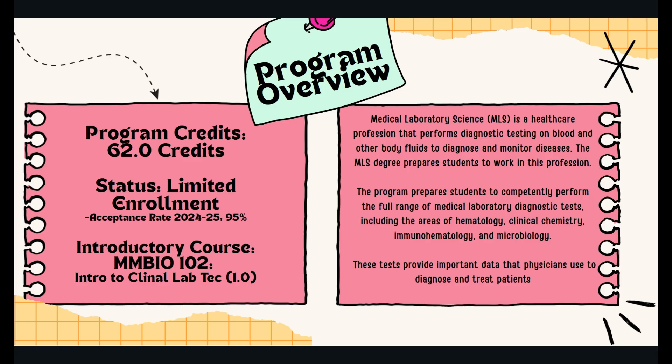MLS is a 62-credit major. It does have limited enrollment, which means you will have to apply for the major after taking the program prerequisites. The acceptance rate for the 2024-2025 school year was 95 percent.